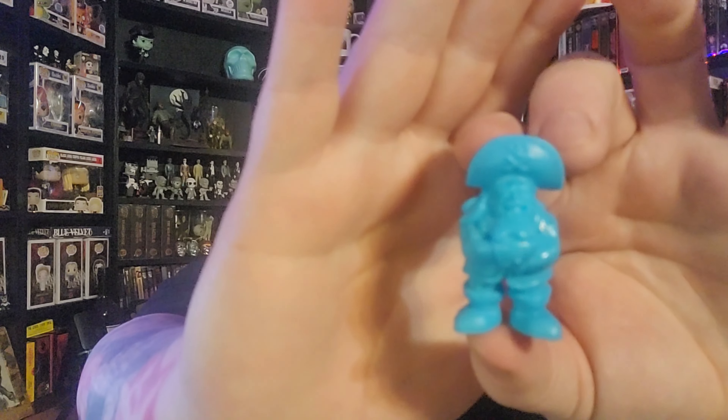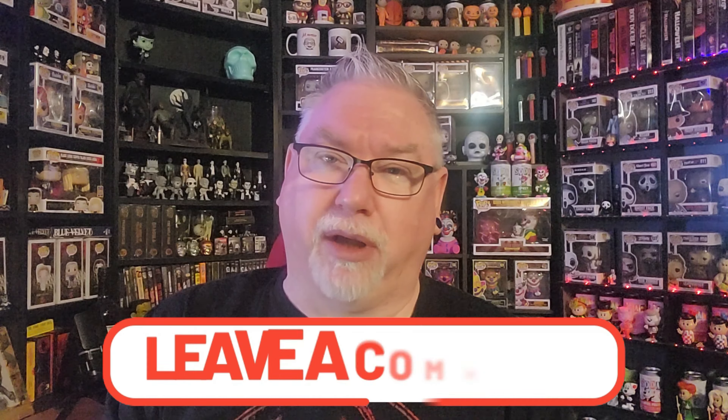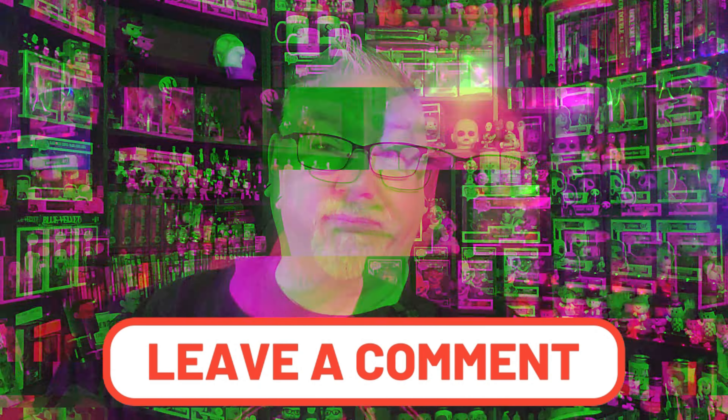I don't know how I feel about the solid color, but these do remind me of gumball machine style toys. If you're old enough to remember when gumball machines started transitioning from just candy into having little plastic balls that had a toy inside — this reminds me of something that would have been in one of those.